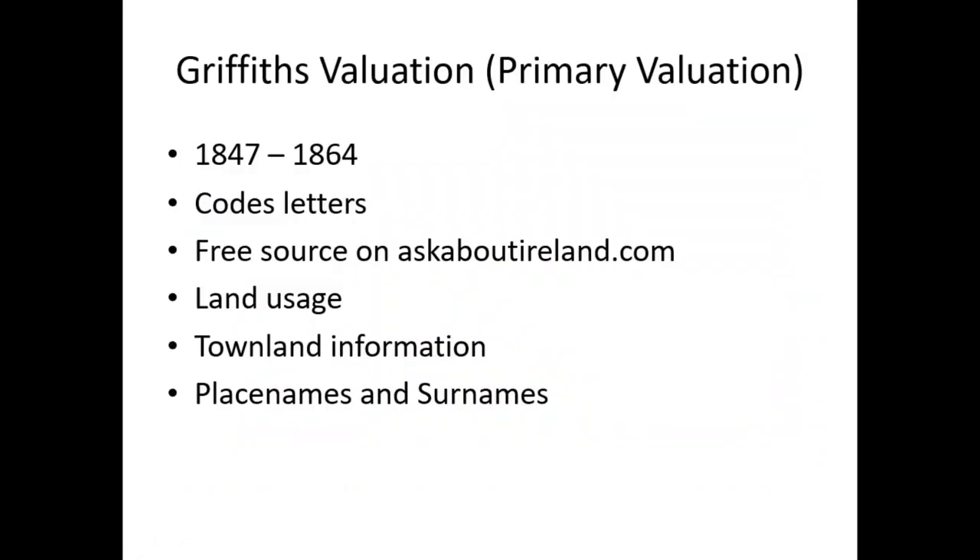Now let's go on to our third pillar — Griffith's Valuation. The primary valuation covers 1847 to 1864. It has codes and letters, and you can get Griffith's Valuation on a free source at askaboutireland.com. Ask About Ireland is all the libraries in Dublin that conglomerated together and have some fabulous sources.